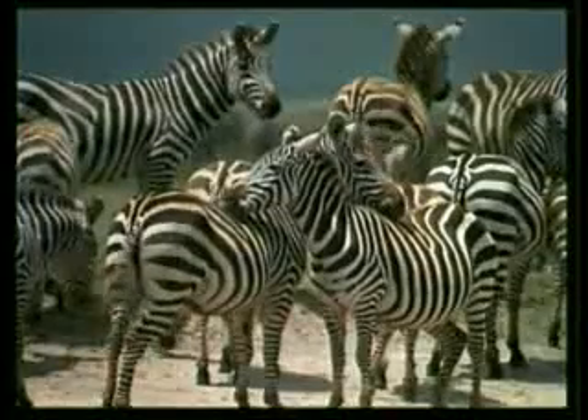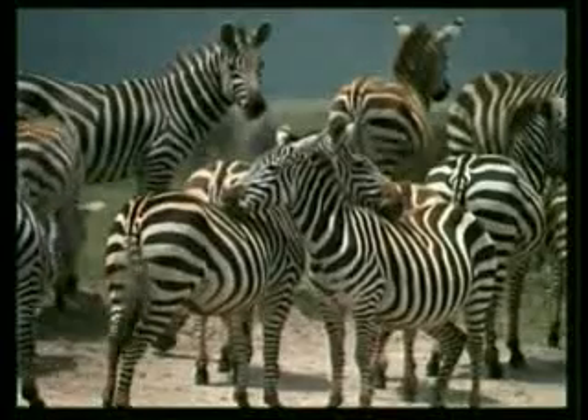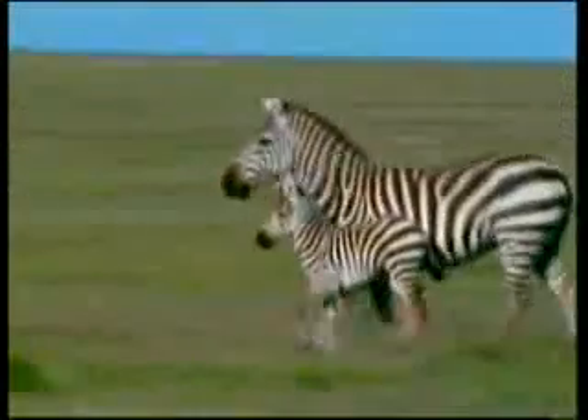Zebras use their striped design to confuse their enemies. Each one's stripes are different to those of all the others. They stand together and confuse the predators by mixing their stripes together.